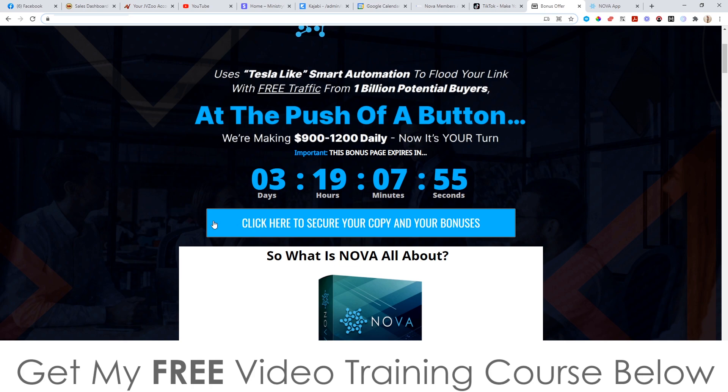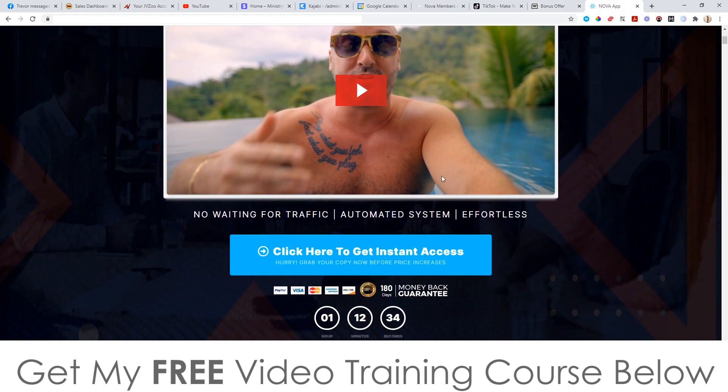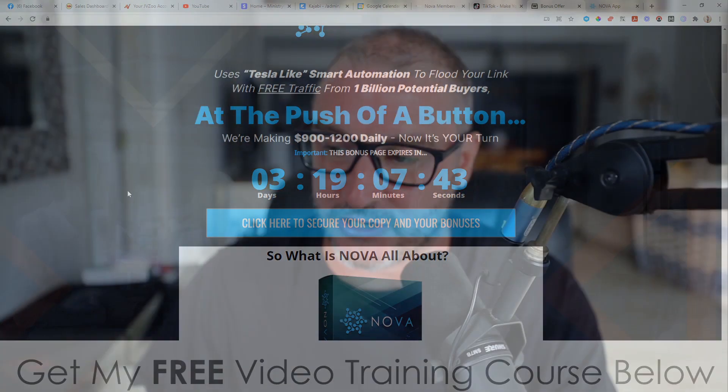As of that time you'll be able to click on any of these blue buttons that will take you through to the sales page, where you'll be able to pick this up. You'll need to pick it up before the countdown timer on my bonus page hits zero because when it does all of the following bonuses will disappear. I've spent a long time putting these bonuses together so you can get the best out of Nova. All of these bonuses are exclusive to me — they're not available for anybody else's link apart from mine.